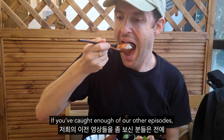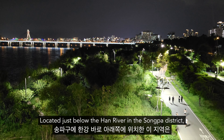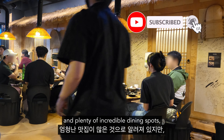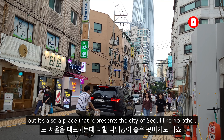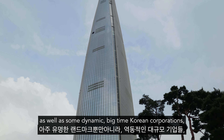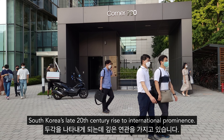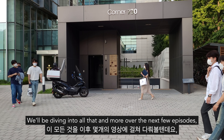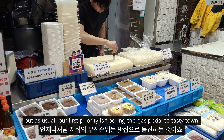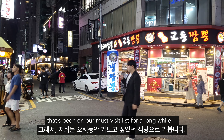If you've caught enough of our other episodes, you've likely seen us making foodie stops in Jamshu before. Located just below the Han River in the Sompat district, this area is known to have a ton of flavor and plenty of incredible dining spots, but it's also a place that represents the city of Seoul like no other. It's home to some absolutely iconic landmarks, as well as some dynamic big-time Korean corporations, and it has a deep connection to the story of South Korea's late 20th century rise to international prominence. We'll be diving into all that and more over the next few episodes, but as usual, our first priority is flooring the gas pedal to Tastytown. And to do just that, we're hitting up a restaurant here that's been on our must-visit list for a long while.